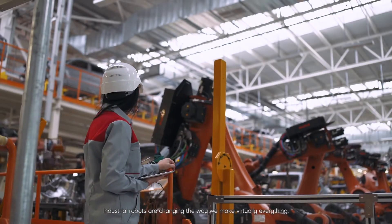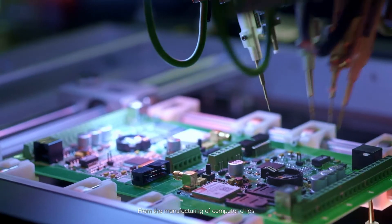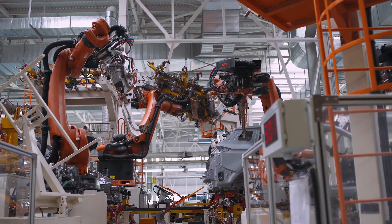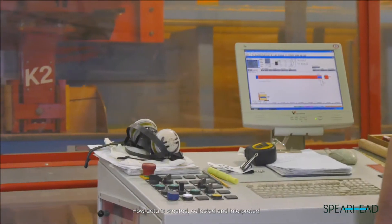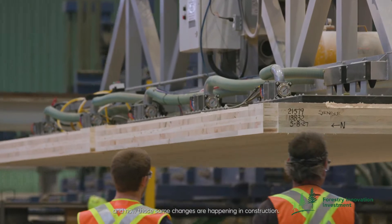Industrial robots are changing the way we make virtually everything, from the manufacturing of computer chips to the way we make cars. Robots aren't the whole story. How data is created, collected, and interpreted has fundamentally changed the way we live. And now, those same changes are happening in construction.